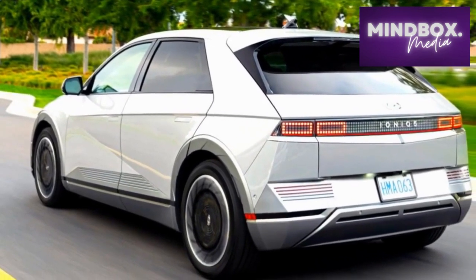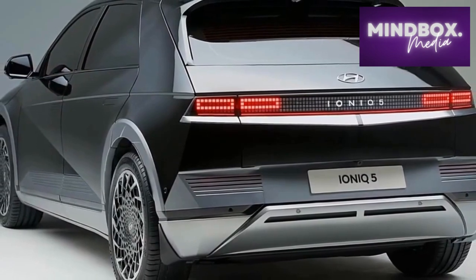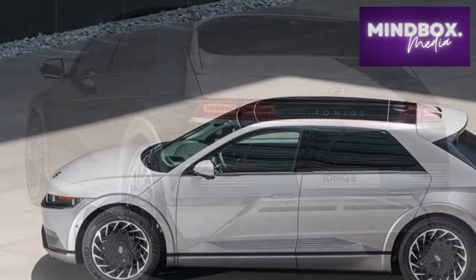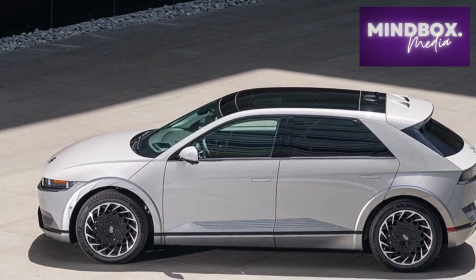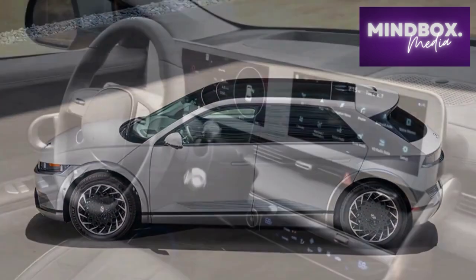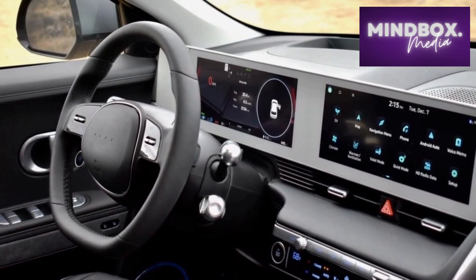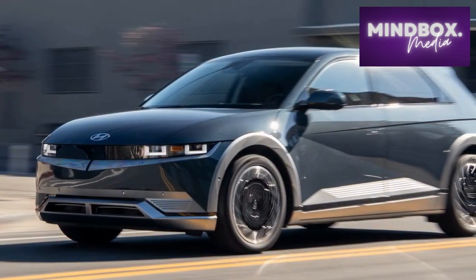Like the Volkswagen ID.4 and Ford Mustang Mach-E, the first thing that greets you when opening the Ionic's front doors is the immense space. The flat floor and lack of a traditional transmission tunnel make the front row feel wide open. A center console juts up from between the seats with a huge cubby, two cup holders, and USB inputs, but there's enough space Hyundai could get away with a front bench if it wanted. An ample glove box and healthy door pockets round out storage up front.